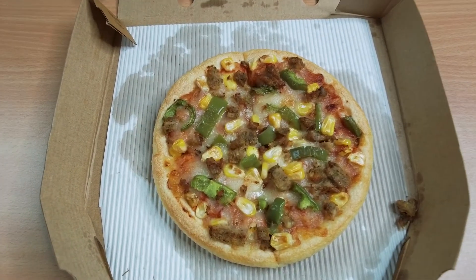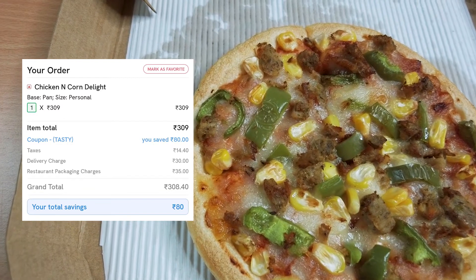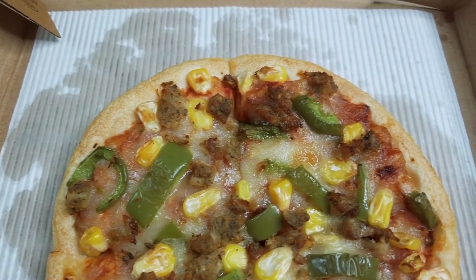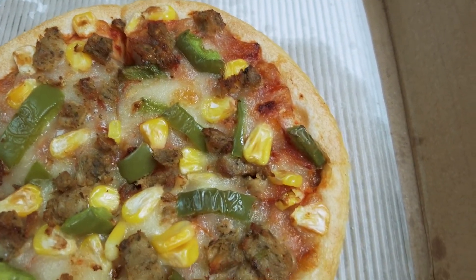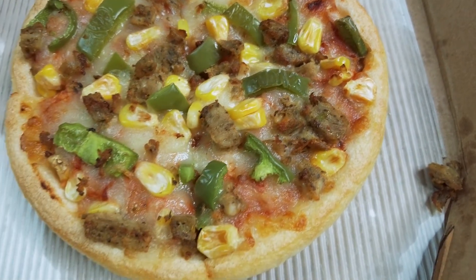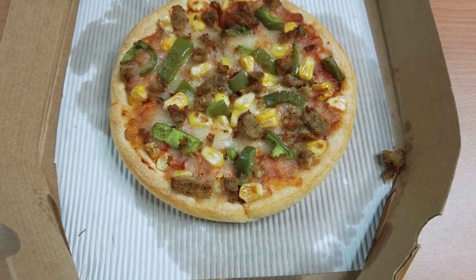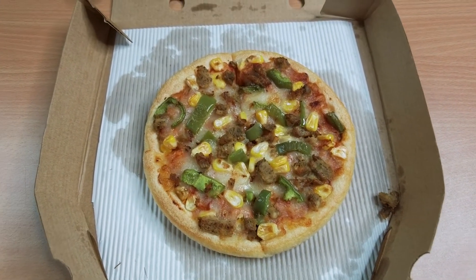But the overall taste seems kind of bland — I'm not able to pick out why. Maybe with some oregano, chili flakes, or dipping sauce it would taste better, but at the moment it's tasting bland. I don't know why Pizza Hut is just not doing it for me. Let's move on to the last pizza — the Chicago one.